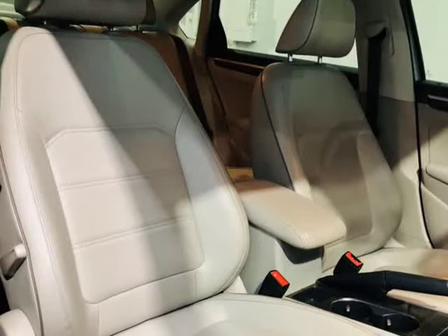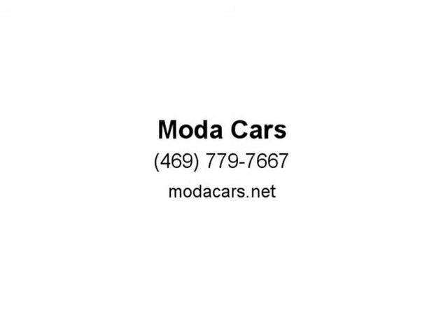So what are you waiting for? Please give us a call now at 469-779-7667 to schedule an appointment, or visit us at ModaCars.net. For more information, visit us at ModaCars.net. Thank you.